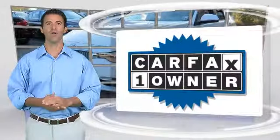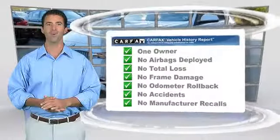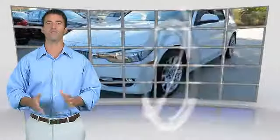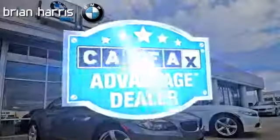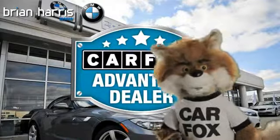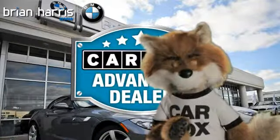This is a one-owner vehicle with the Carfax Vehicle History Report. Be sure to find a complimentary copy of this report online or contact the dealership. This vehicle qualifies for the Carfax Buy-Back Guarantee. Just say, show me the Carfax at Brian Harris BMW, a Carfax Advantage dealer.